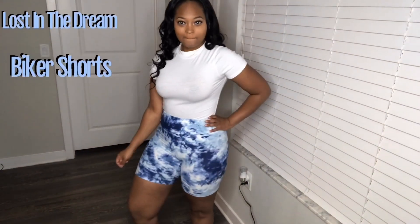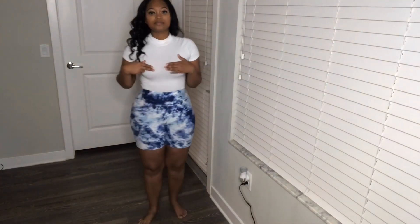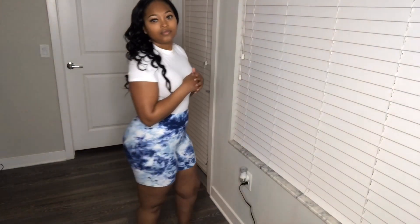So I got these biker shorts in a size medium. I wanted to get them because I've seen them on the website and I thought they were very cute — I don't really have many biker shorts, so why not? They are very cute and stretchy.